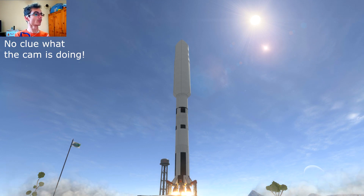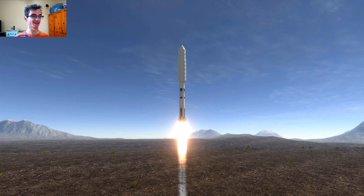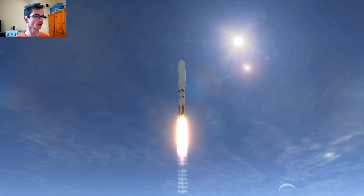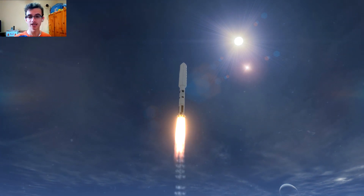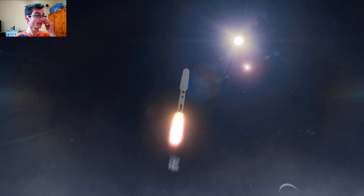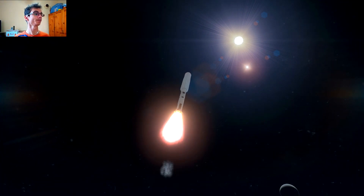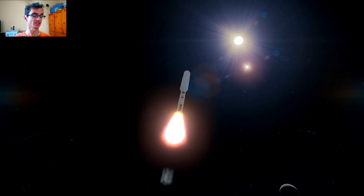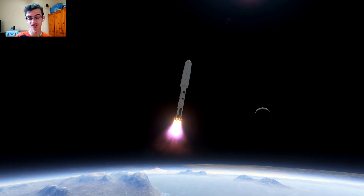Hello everybody and welcome back to Corpus from Way and Homework. Today we are heading up and then down with a single launch — big-ass space station. I know I've done this before, but this time we are doing it in a bigger scale, it's much more useful, and the key point is it's way better looking because the other one just sucked, to be honest.